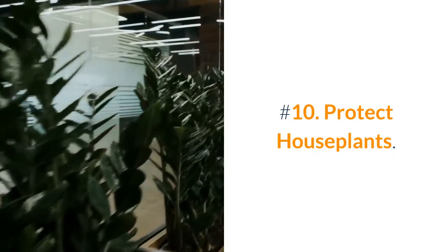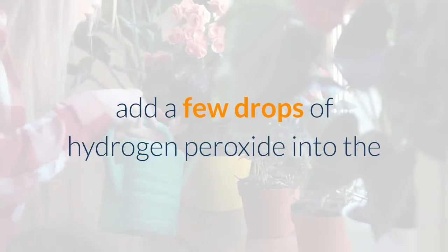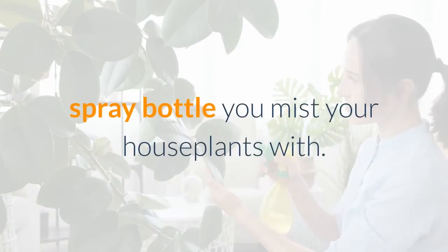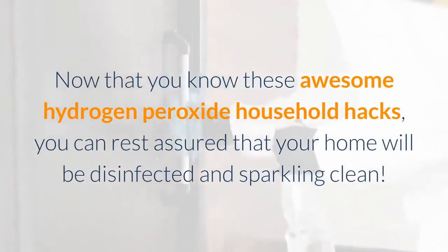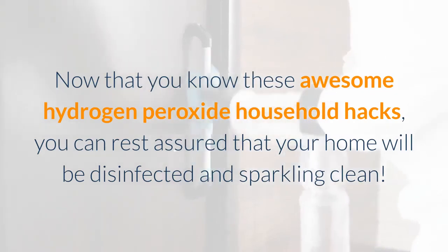Number 10: Protect Houseplants. To prevent fungus from forming on houseplants, add a few drops of hydrogen peroxide into the spray bottle you mist your houseplants with. Now that you know these awesome hydrogen peroxide household hacks, you can rest assured that your home will be disinfected and sparkling clean.